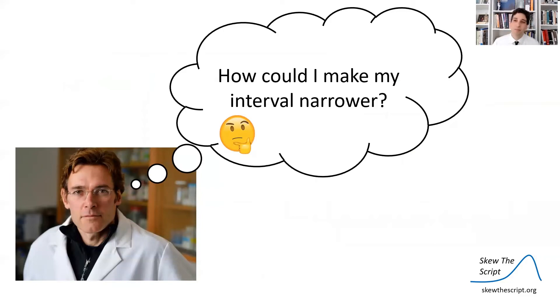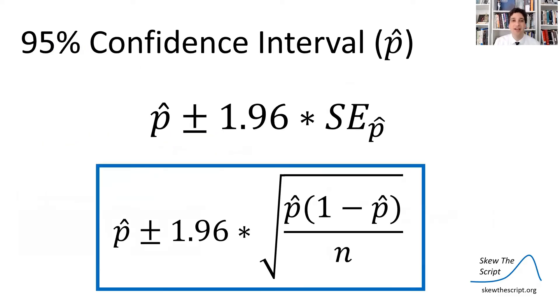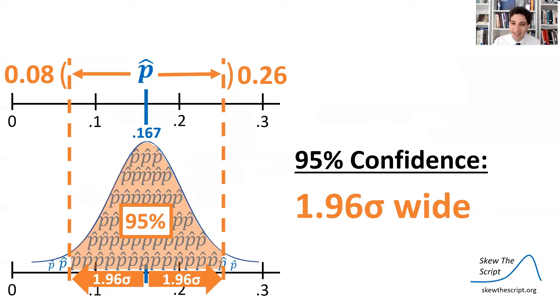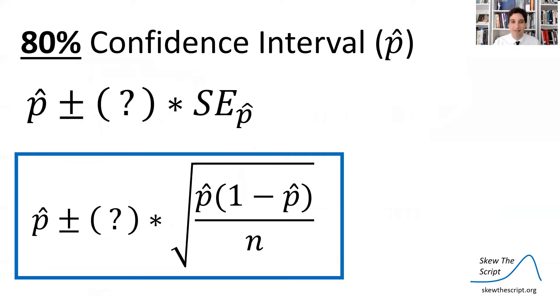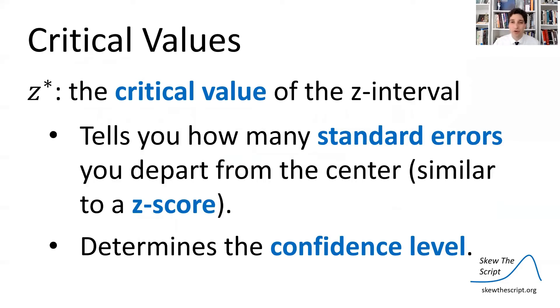So Dr. Edwards and his team might wonder: what's one way to make the interval narrower and get more convincing evidence that the city is violating its code? We're going to look at two approaches — one not-so-great way and one better way — starting with lowering the confidence level. Z* is called the critical value for your confidence interval, and it tells you how many standard errors you need to go out in order to achieve a certain confidence level.